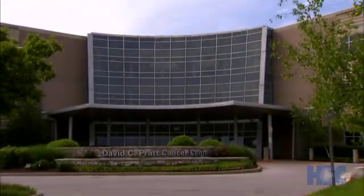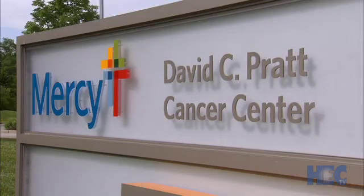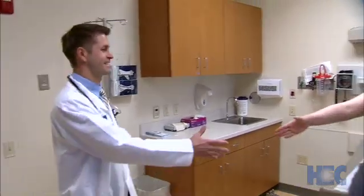Dr. Stroud says Mercy is leading the way in St. Louis with heart-sparing left breast radiotherapy, and Mercy St. Louis is the only one offering it. 'It surprises me, with all the hospitals and cancer treatment centers here in town with other hospital affiliations, that we're the only ones that have it.'